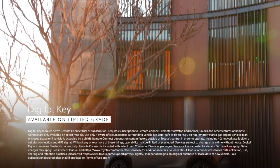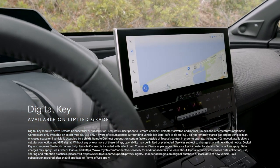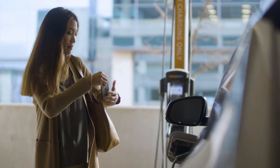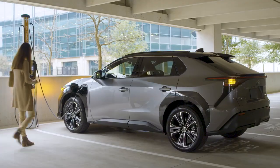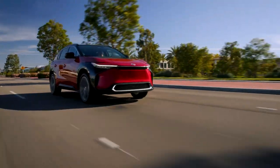But that's not all. BZ4X takes convenience to new levels thanks to the available digital key on the Limited Grade. With an active Remote Connect trial or subscription, owners can use their compatible smartphone to lock, unlock, start, and stop the vehicle without using a physical key fob, or share it with approved users.